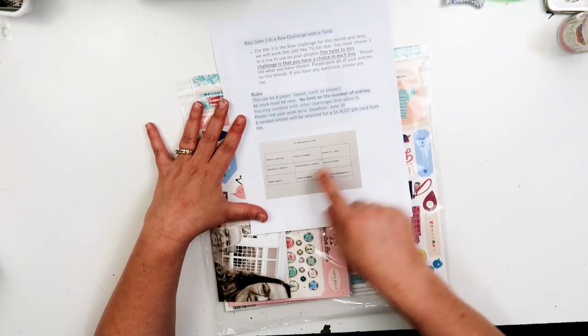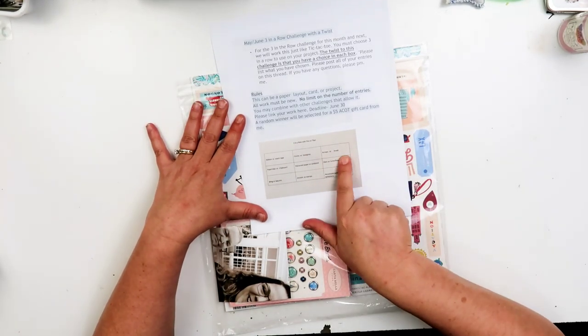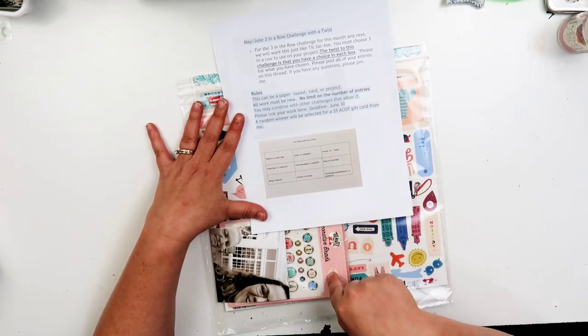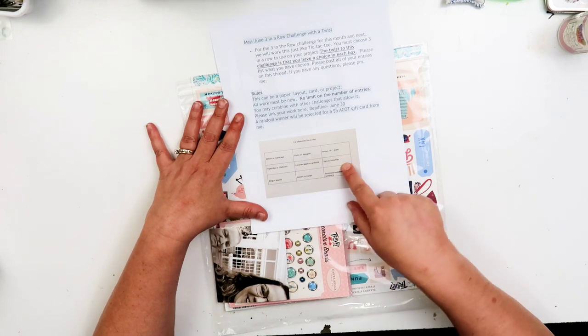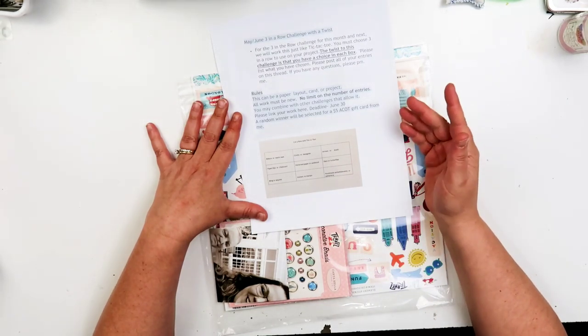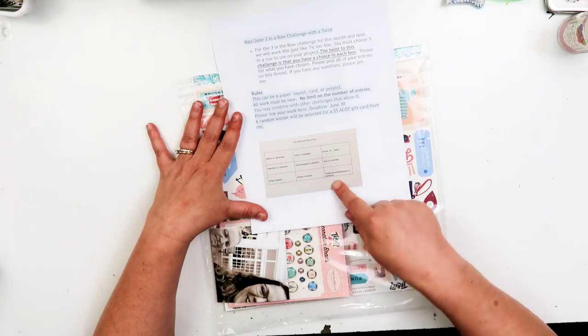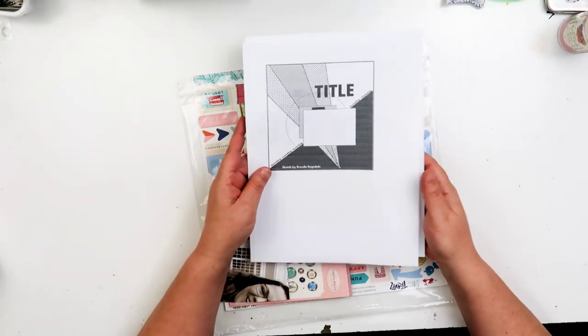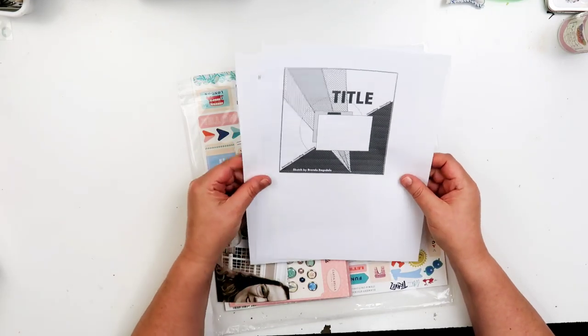I'm looking at this row because we have arrows or brads, and I can already see there's brads in my page kit right here. Stars or butterflies - I know I have a star punch. Handmade embellishments or ephemera - I'm going to assume there's ephemera in my page kit. I also pulled out a sketch, though I don't know if we're going to use it.